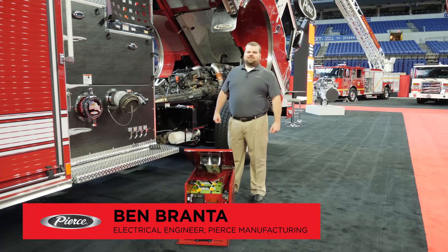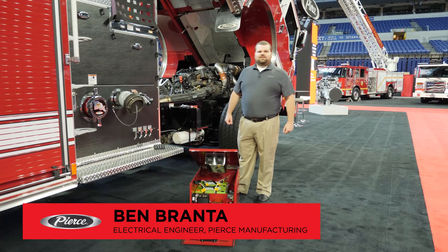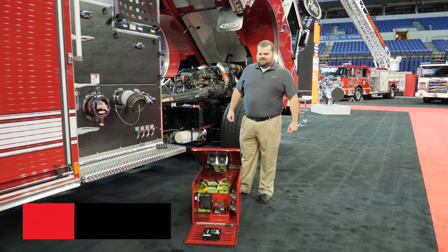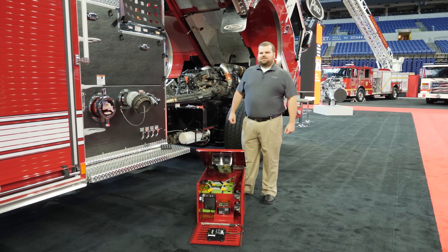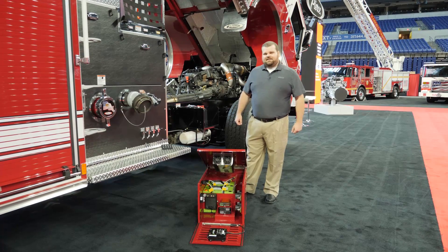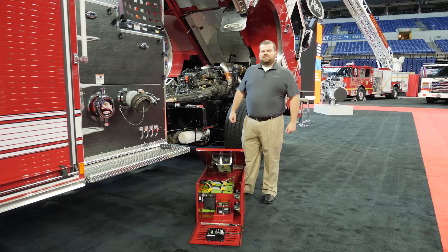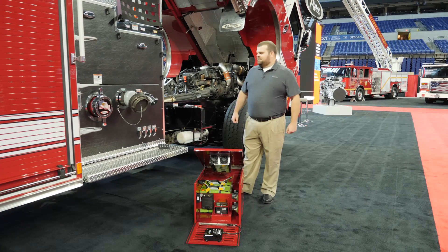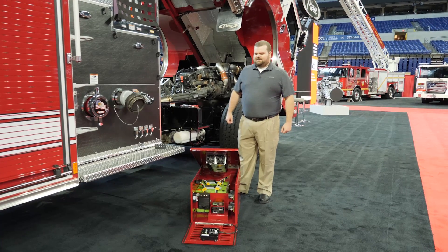Hi, my name is Ben Branta and I'm an electrical engineer at Pierce Manufacturing. Today I'm going to tell you about the new IRT aftermarket system. The IRT system pairs automatic diesel engine controls with high performance lithium ion batteries to reduce engine wear, lower fuel and DEF fluid usage, reduce soot build up due to idling, reduce carbon emissions, and lower the overall operational cost of the apparatus.